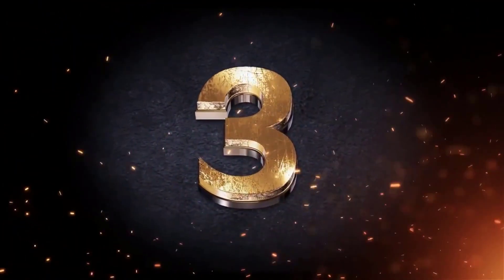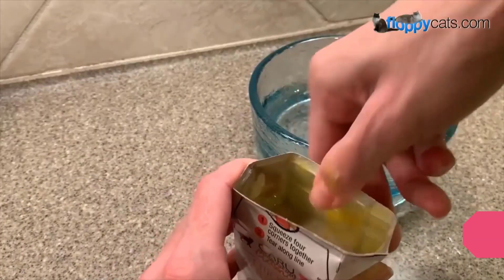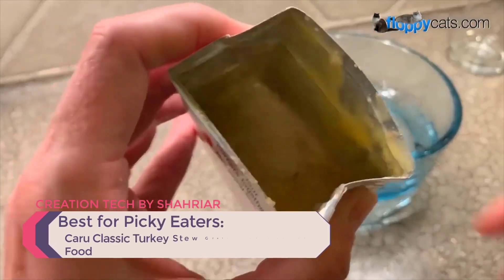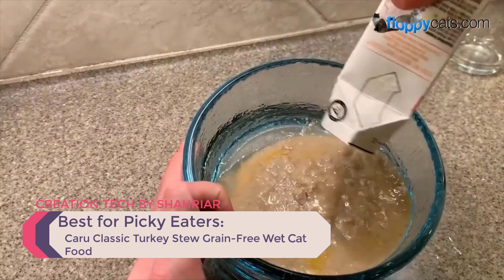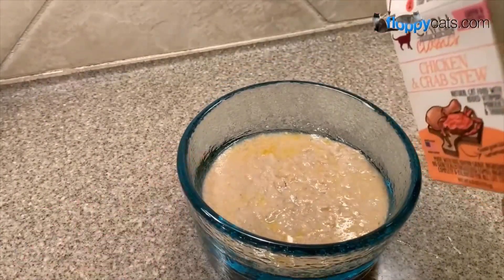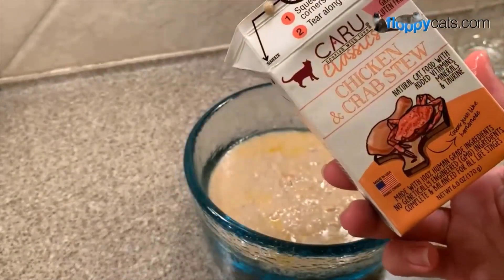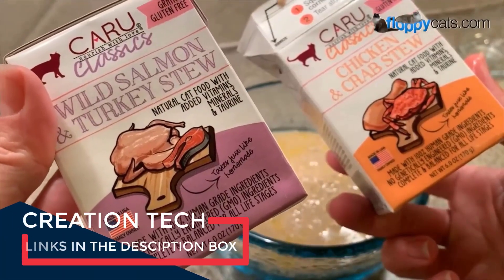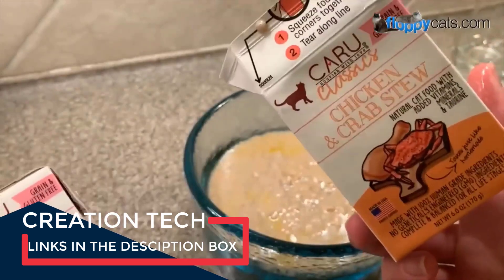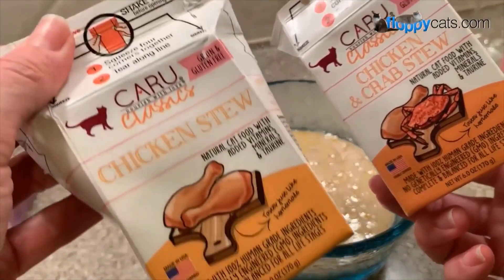Number 3 — Best for Picky Eaters: Carew Classic Turkey Stew Grain-Free Wet Cat Food. Cats can be finicky in their food preferences, preferring certain types, flavors, and textures. If you're having trouble getting your cat to eat traditional canned or dry cat foods, this stew-style recipe from Carew might pique their interest. Carew's grain-free turkey stew is made with a single source of animal protein — fresh turkey — and is gently cooked in turkey broth for flavor and moisture, supporting your cat's hydration as well.